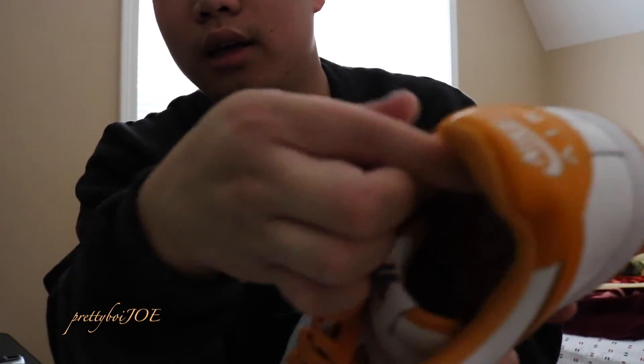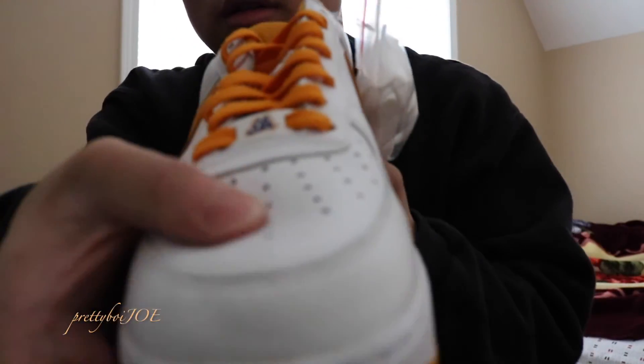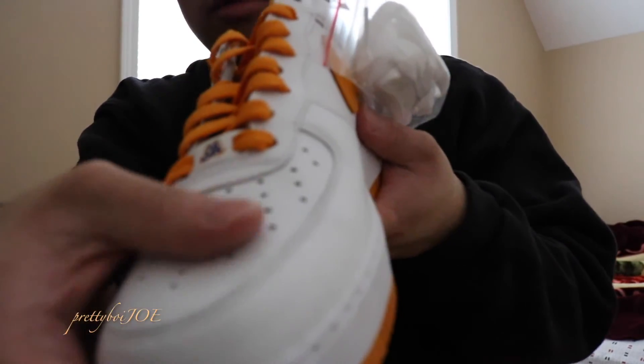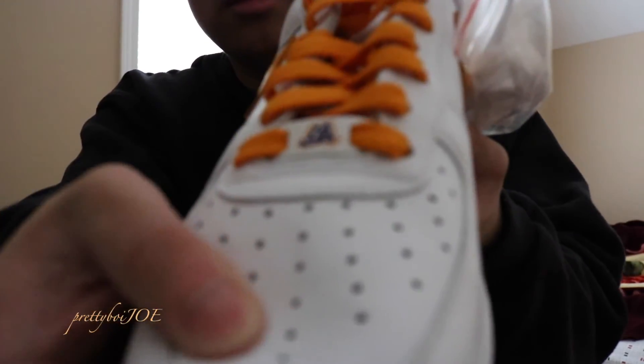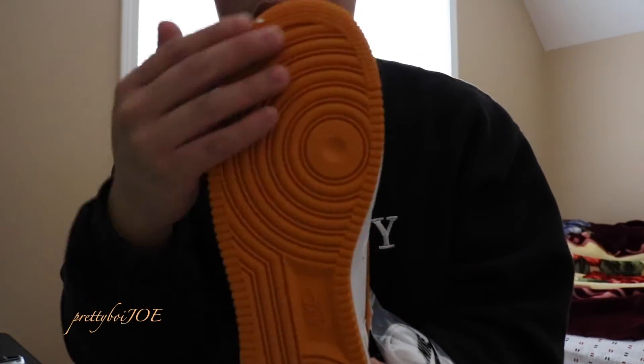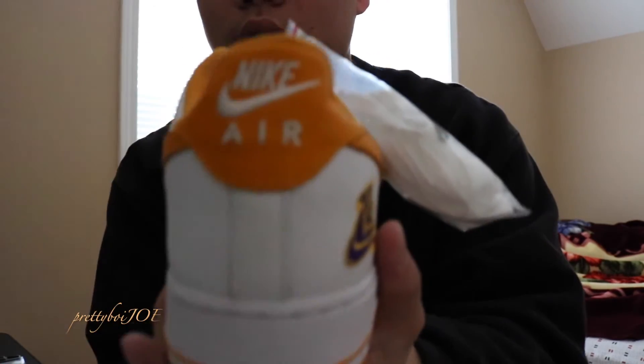Yellow in the lining — sorry about the bad lighting. The leather too, it's nice, real nice for a retro. Very nice yellow bottom. See what else — Air Force One.